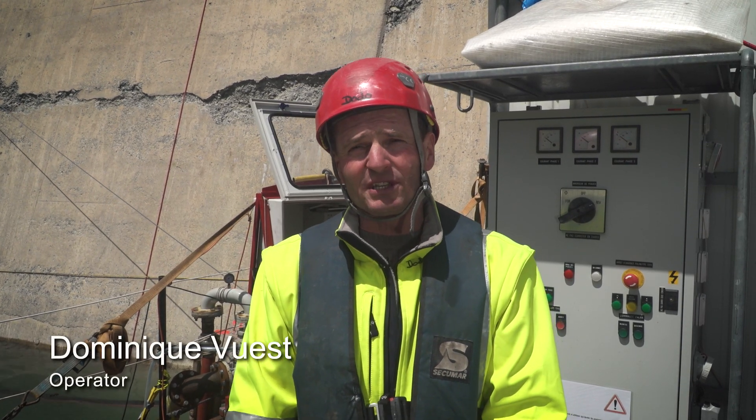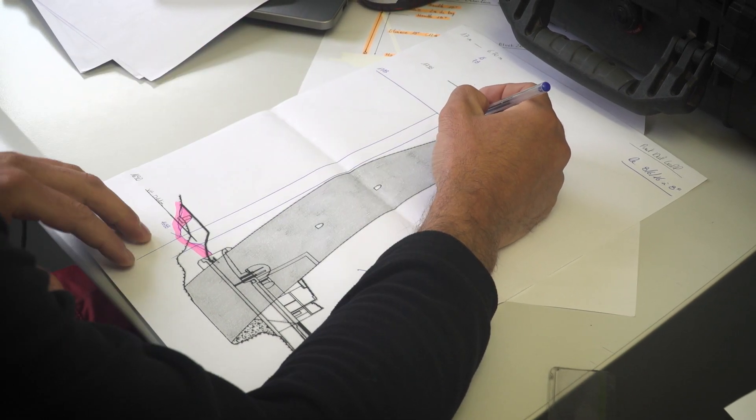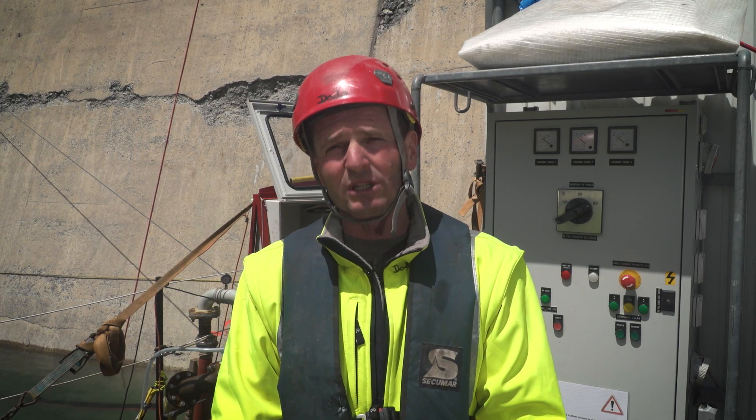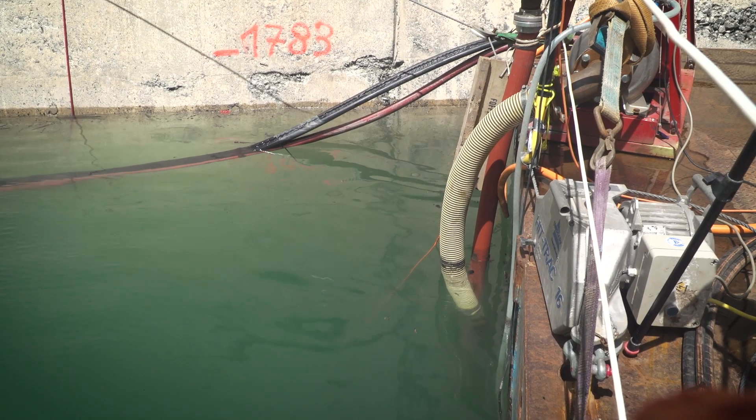Our company has been hired for sediment dredging. Our goal is to remove and clean sediment below the trash rakes in front of the bottom outlet, so divers can fit the bulkhead and ensure perfect sealing.